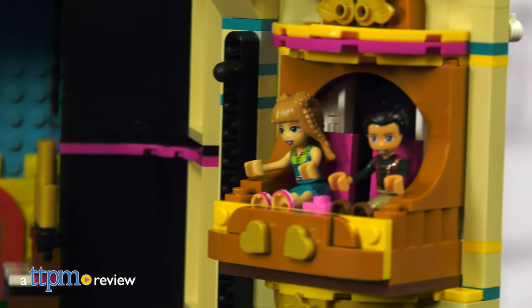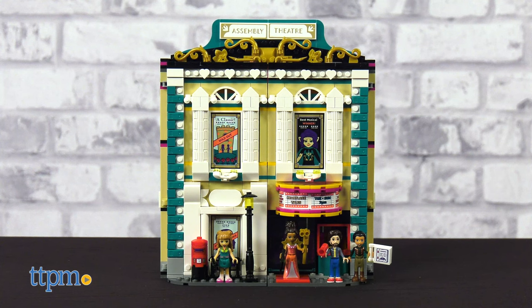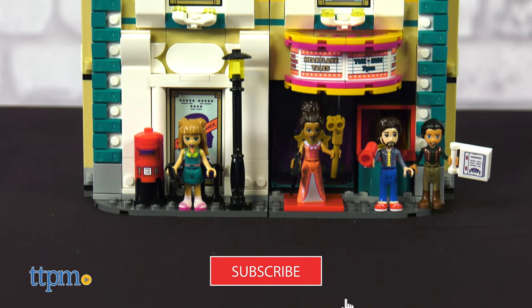Andrea and her friends are ready to take the stage in the LEGO Friends Andrea's Theatre School construction set from LEGO. If you're a fan of LEGO, be sure to subscribe to our channel for more LEGO reviews.